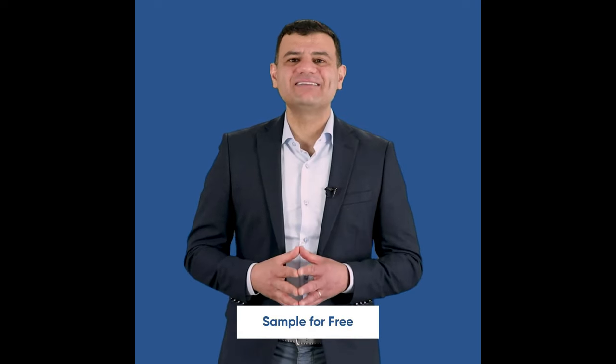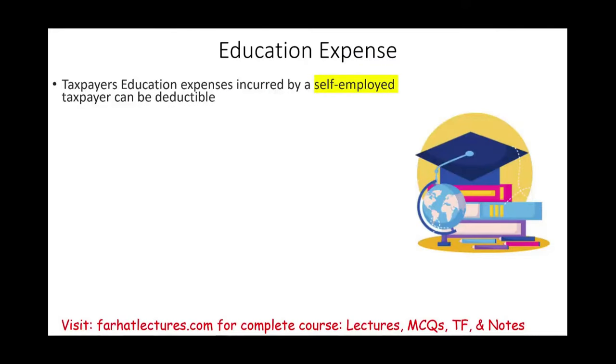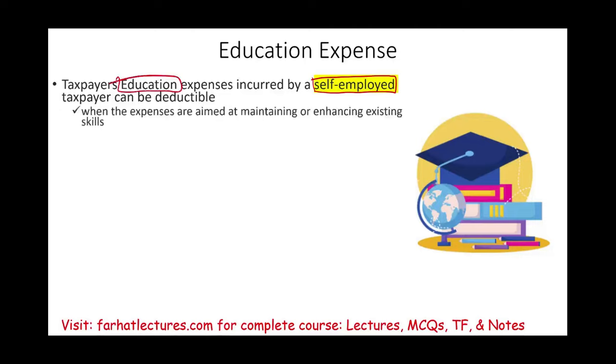We're going to discuss taxpayer education expenses incurred by a self-employed person — someone running his or her own business, working for themselves. Those education expenses are deductible when the expenses are aimed at maintaining or enhancing existing skills.